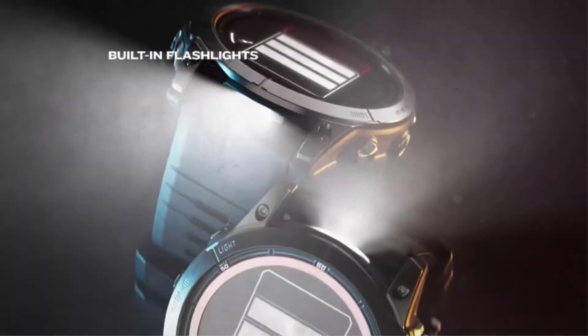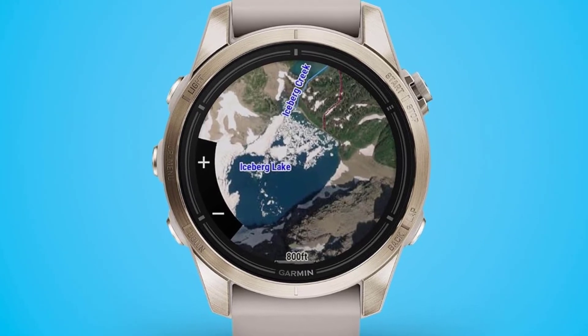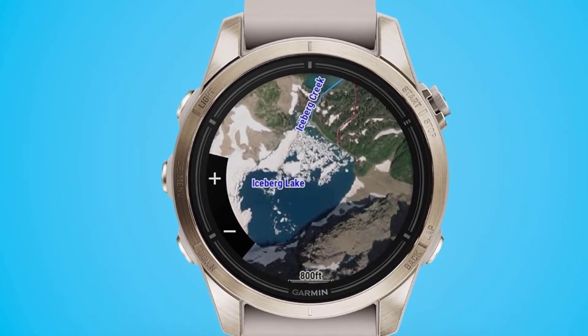Beyond durability, the Epix Pro Gen 2 has a built-in LED flashlight on the front side of the watch case. You'll also have access to multiband GPS for accurate location information, which enables navigation via topographical maps.